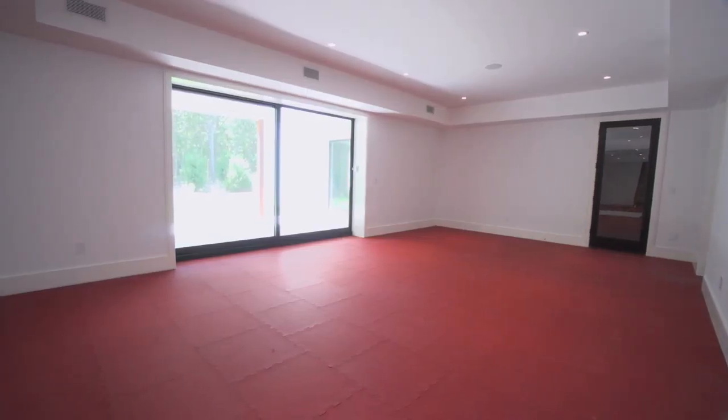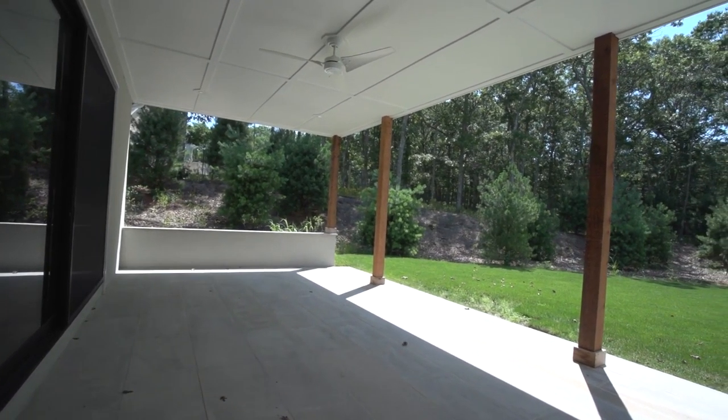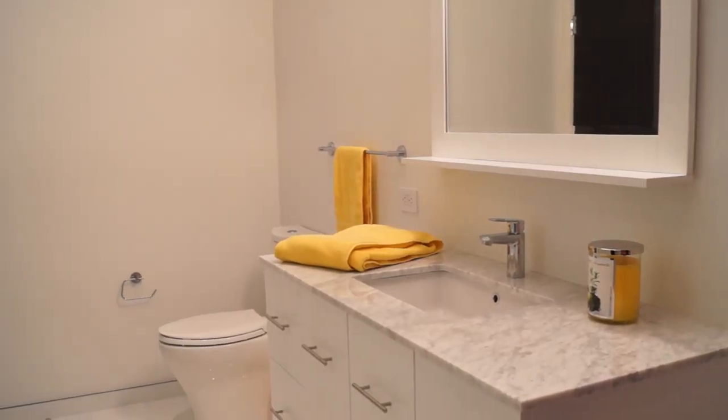A gym, which could be converted to a very large bedroom, with sliding glass doors that lead to a limestone terrace and a separate full bathroom.